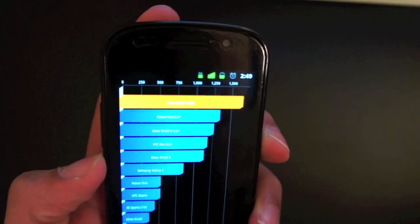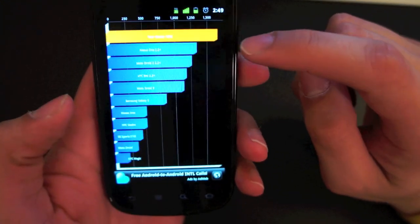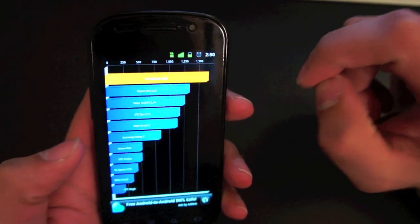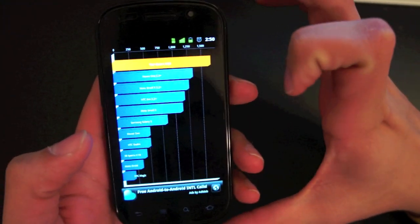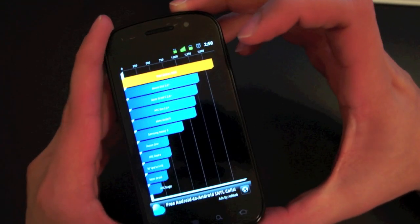The score was 1,662. Let me see if I can get the camera to focus on that — come on, camera. It's not going to work, so you're going to have to trust me, guys: it's 1,662. As you can see it's on top. That score is not the greatest, but this benchmark definitely did not run the way it's supposed to. I'm not sure if it's not optimized for Gingerbread or what's going on.